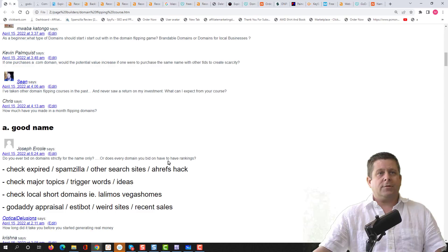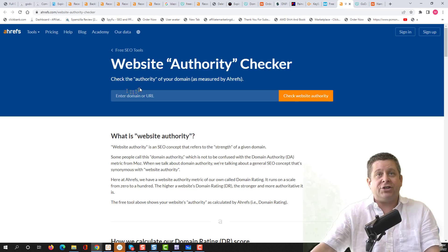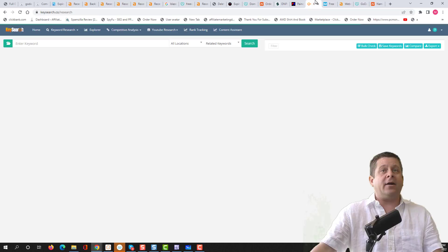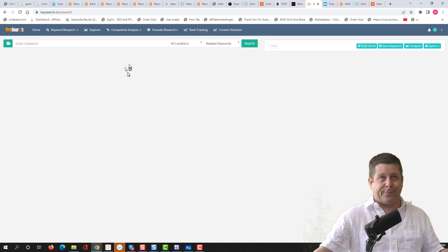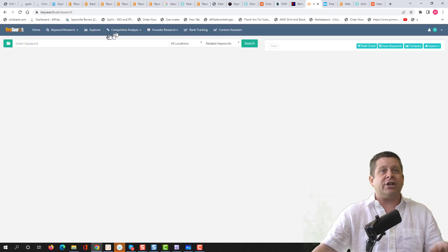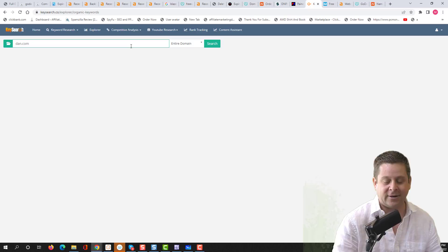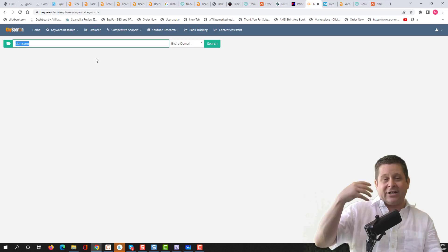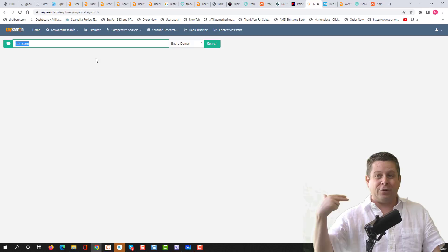When looking at domains, we need to check Spamzilla, check other search sites, moz.com, the Ahrefs free website authority checker, and the keyword tool at keywordsniffer.com — it's about $300 a year or $15 a month. I can do competitive analysis by typing in dan.com, which is a major domain seller, and see related domains that are available. I actually did this when I found scooterpals.com — I found out someone had it on Dan and was able to take that domain from $8 and sell it for $6,500.